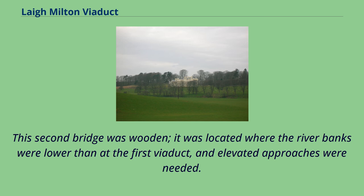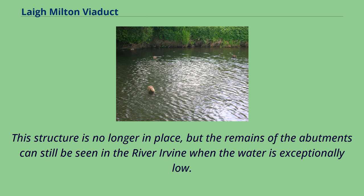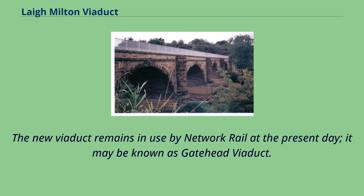This second bridge was wooden. It was located where the river banks were lower than at the first viaduct, and elevated approaches were needed. Little detail of this second viaduct has survived. This structure is no longer in place, but the remains of the abutments can still be seen in the River Irvine when the water is exceptionally low. In 1865 the wooden structure was itself replaced by a new viaduct further south, improving the alignment of the railway once more. The new viaduct remains in use by Network Rail at the present day, and may be known as Gatehead Viaduct.